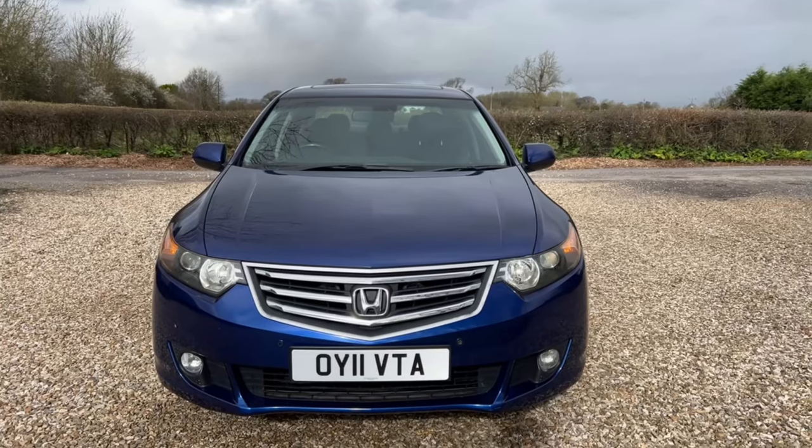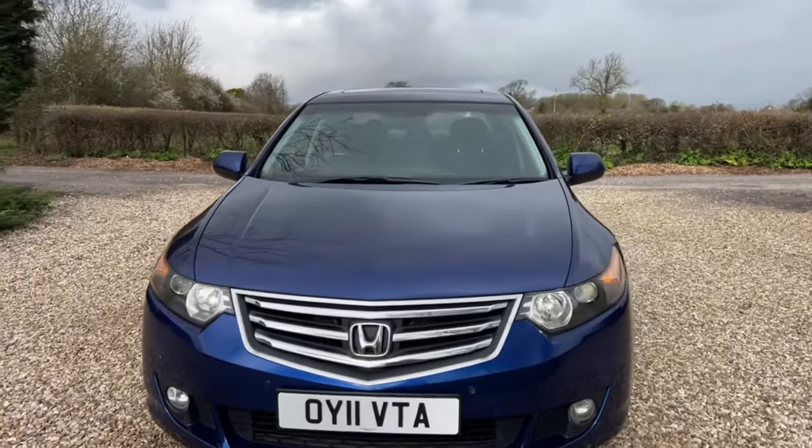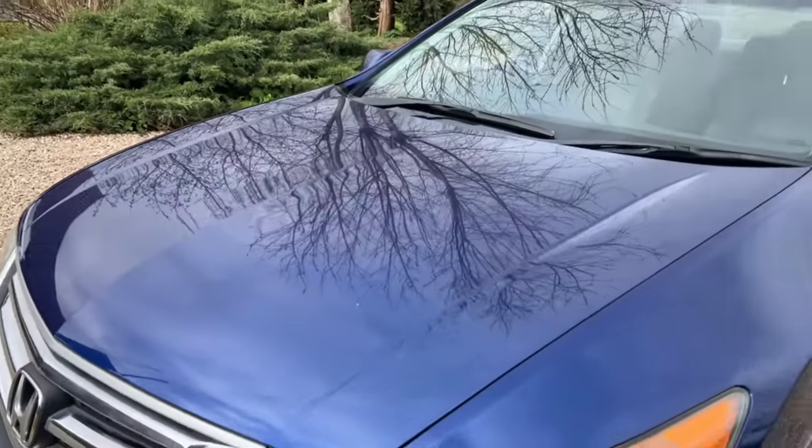The front of the car is very good, with just a couple of little minor touches done on the front bumper over the years — nothing that merits a real mention. Likewise the bonnet, very, very clean indeed.